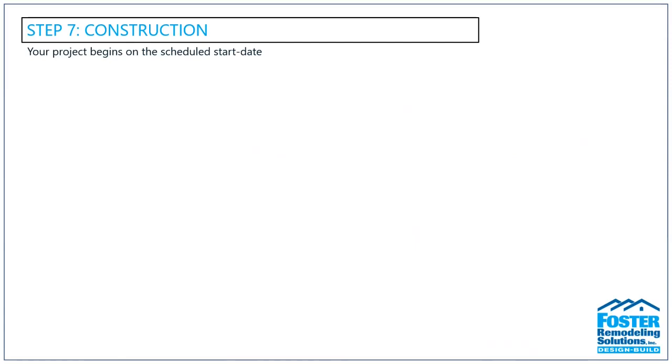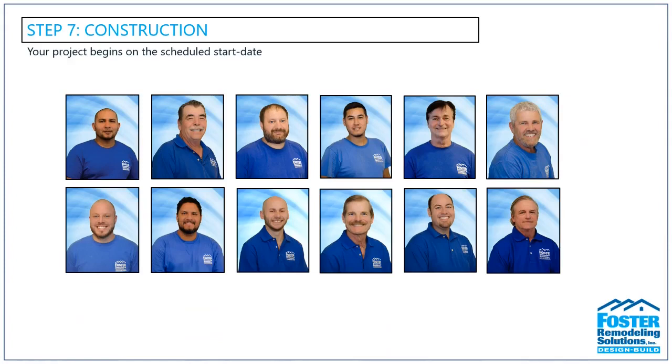Once construction starts, your lead carpenter will be the on-site manager for all project-related activities. Lee, the production manager, will be popping by to make sure things are going smoothly, as will your design consultant. All of our employees are background-checked and drug-tested — we want to make sure you feel safe having our employees in your home. Through daily communication, the Foster crew works hard to keep disruptions to your life to a minimum.